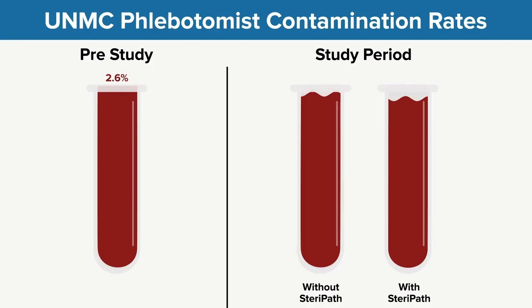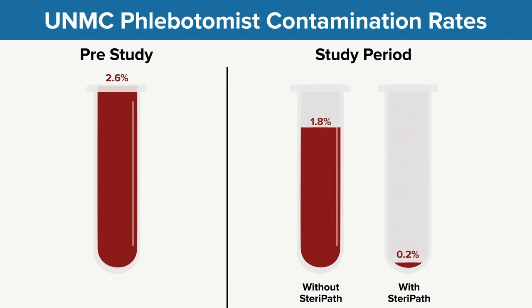Through the use of this innovative device we're able to decrease the rate of contamination of blood cultures by 90%. The rate of blood culture contamination is pretty low — in our study it was less than 2% — but through the use of this device we were able to drive that down by 90%, down to 0.2%. That's an exceptionally low rate of contamination, and I hope that this really changes practice.